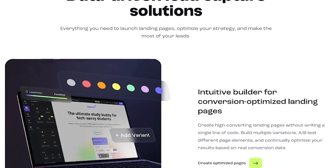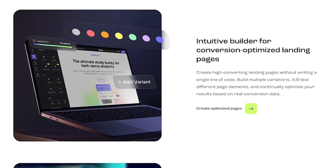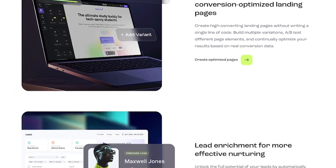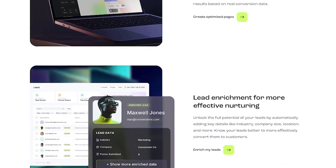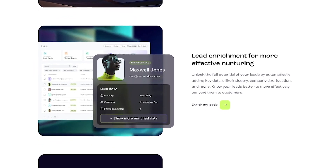Choose from high-performing templates tested for results. Use the drag-and-drop builder to customize every detail — no tech skills needed. Integrate seamlessly with your CRM, email list, or ad platform. Track performance with real-time data and optimize with built-in split testing.